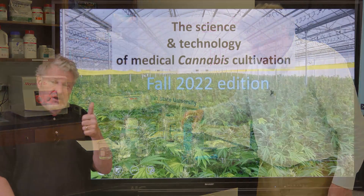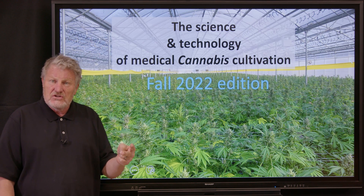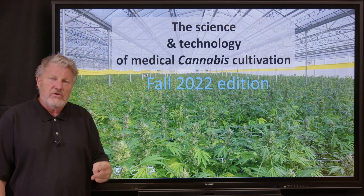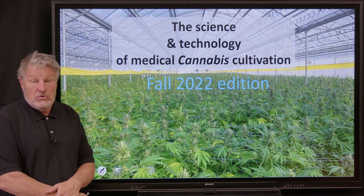That's going to mean bringing you lectures on plant breeding, expanded insects and diseases, cannabinoid extraction, and medical cannabis. We're thrilled to bring you this course.